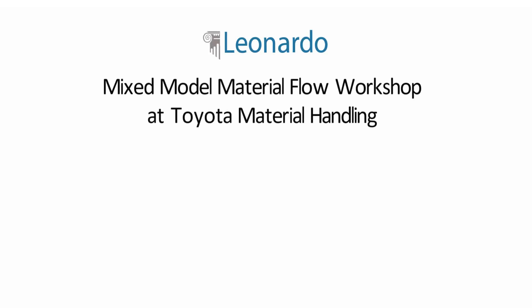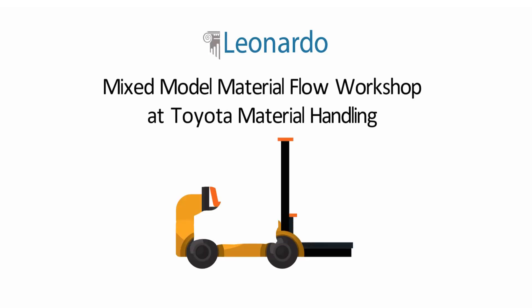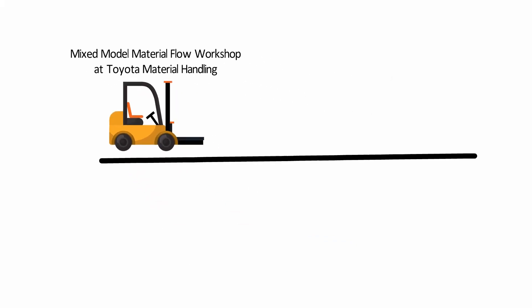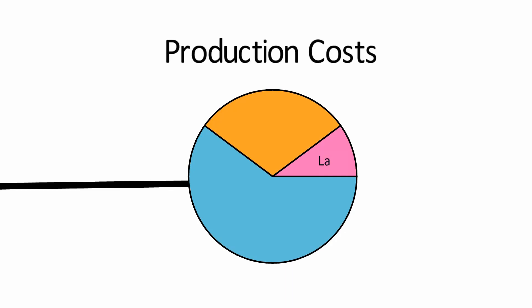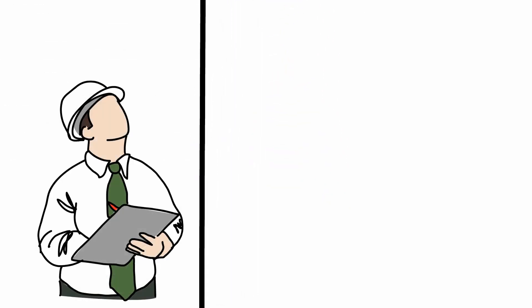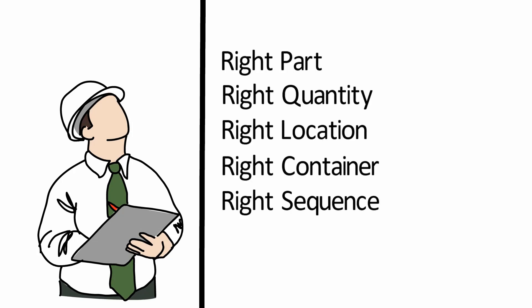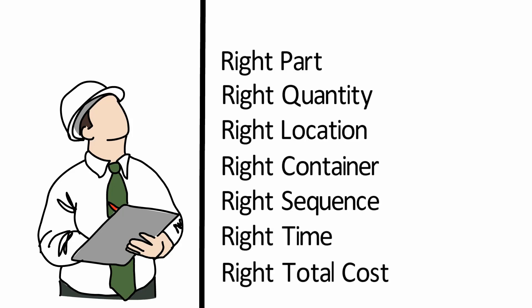Designing a high-performing material delivery system is the backbone of a successful lean manufacturing strategy. Problems with material flow are the biggest challenge in most manufacturing companies, and materials are often the largest percentage of product cost and the biggest balance sheet item. Your lean industrial engineering efforts will fall short if you don't have the right parts in the right quantity, in the right location, in the right container, in the right sequence, at the right time, and the right total cost.